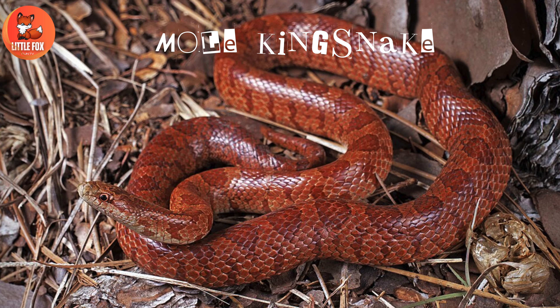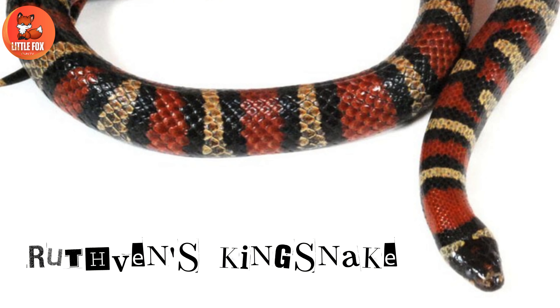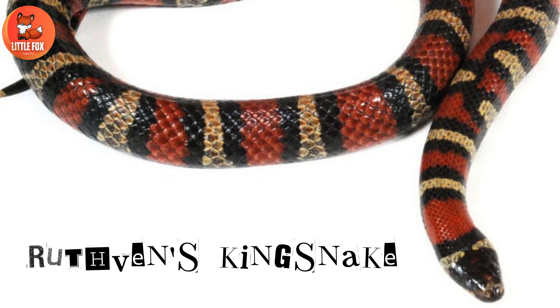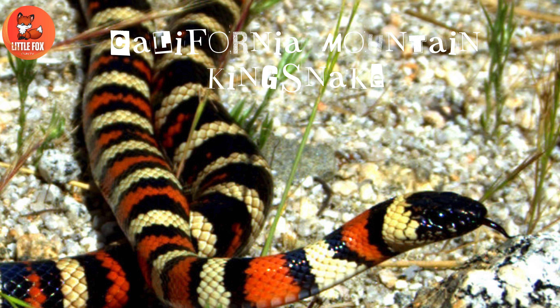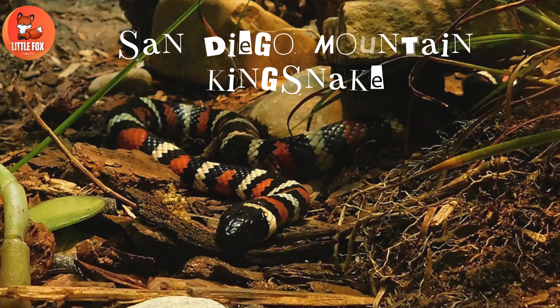Number 21: Mole Kingsnake. Number 22: Ruthven's Kingsnake. Number 23: California Mountain Kingsnake.